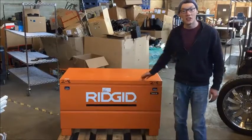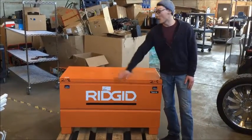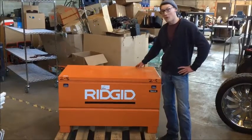What we have here is a rigid job box. Steel construction and equipped with double padlocks, this box measures about four feet long and two feet wide.